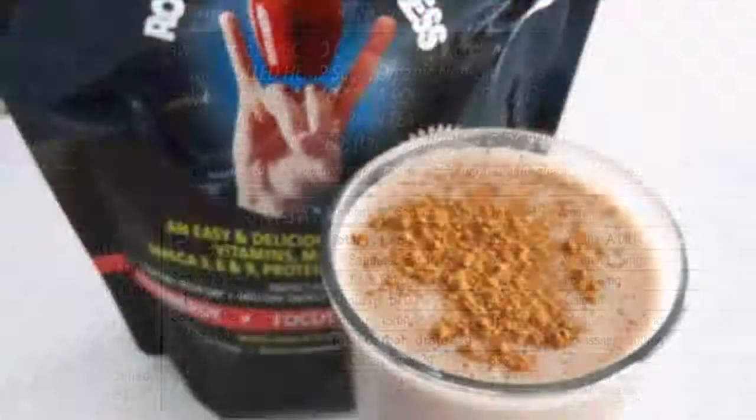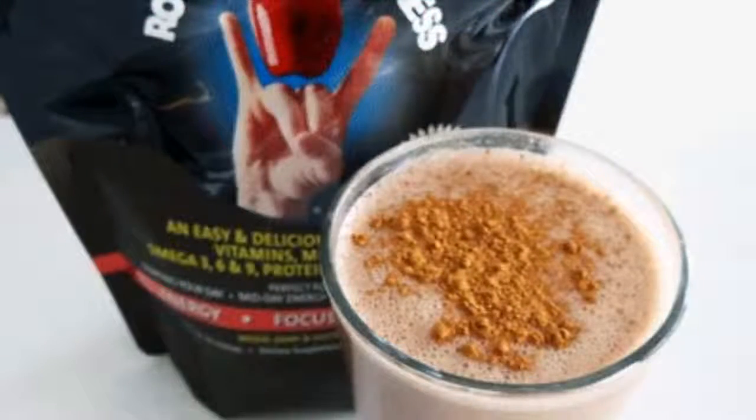Rockin' Wellness Total Body Nutrition Shake is about supporting the body systems as a whole. Ingredients consist of: